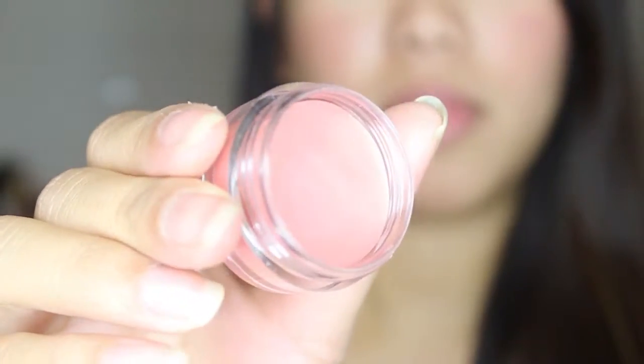You can use it on your lips and also on your cheeks. I'm gonna go ahead and try it on my lips — I have nothing on my lips right now. So it just gives it a little bit of color, and I'm gonna go ahead and put it on my cheeks too. Alright you guys, this is what it looks like on the cheeks and on the lips. It's very very natural and very nice. I like it a lot.